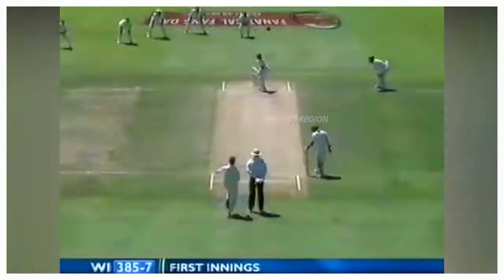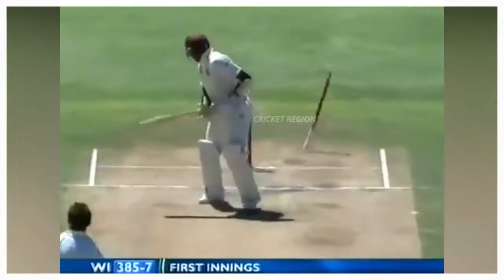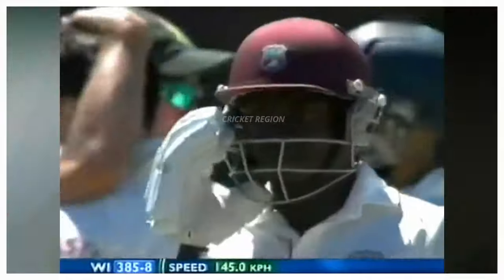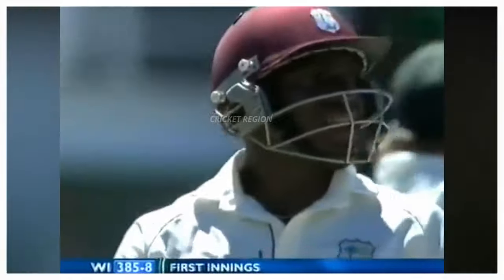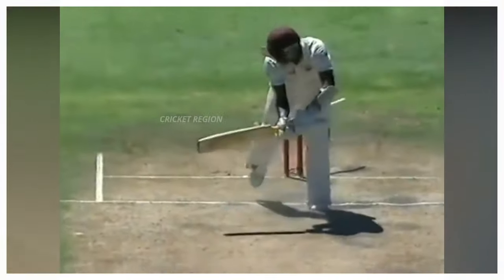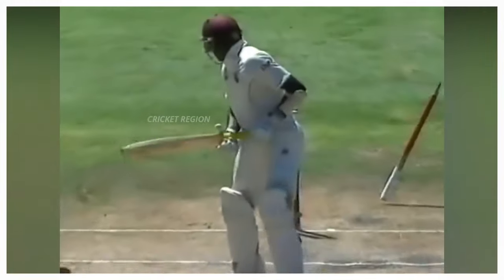Number 2: From Dale Steyn to Jerome Taylor, the dismissal for just 9 runs. A quick swinging delivery at 145 km per hour, with the off stump knocked out of the ground. This match was between South Africa and West Indies, first test at Port Elizabeth in 2007.